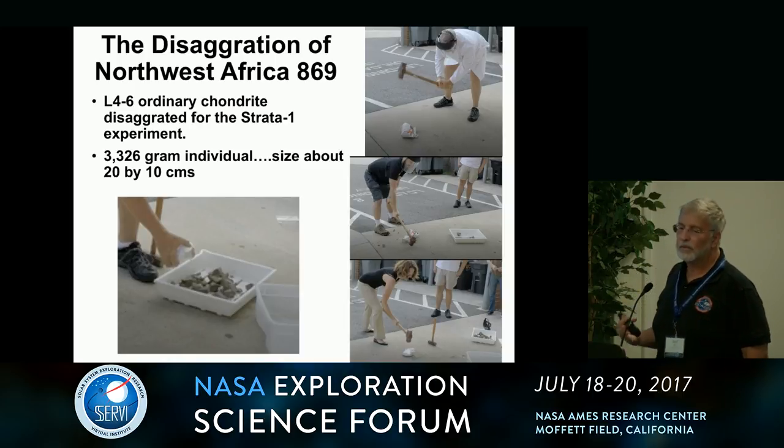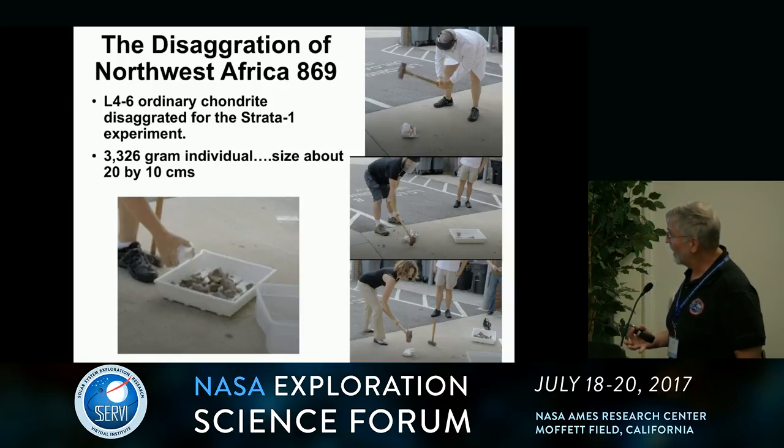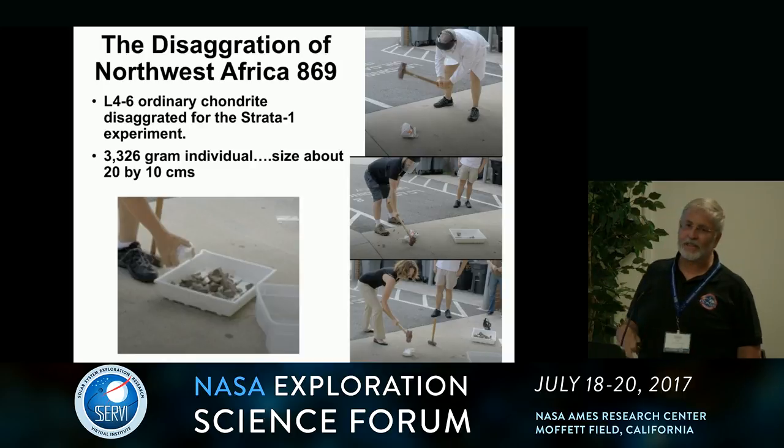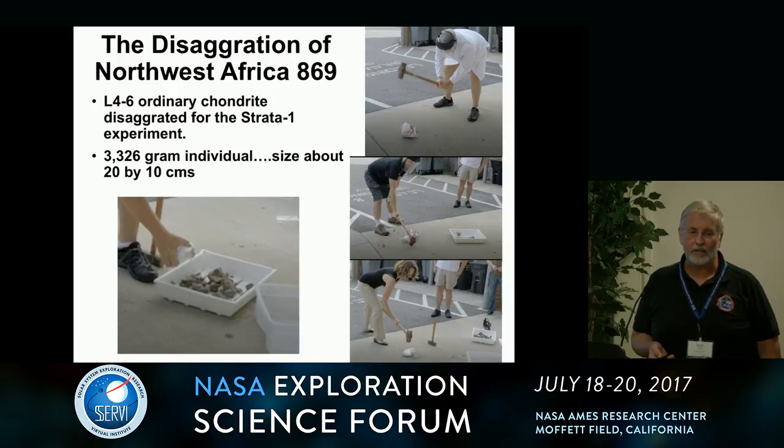Even after 15 minutes of hitting this thing with a sledgehammer, you don't have a power law distribution yet — this is a very tough meteorite. It is on the order of 100 or more megapascals compressive strength. And actually what we did was severely damage the concrete loading dock. I've got to go take a picture of the dents in the loading dock if you don't believe that it's stronger than concrete — it really is.